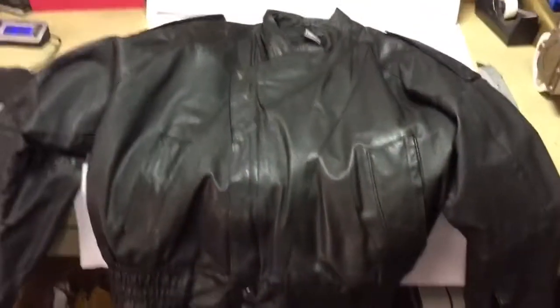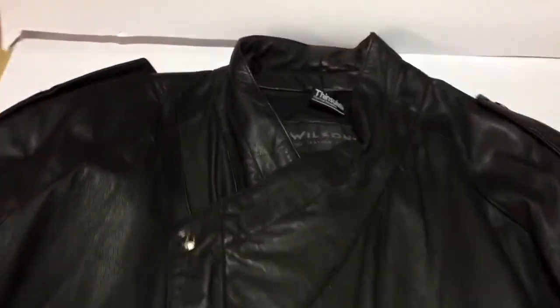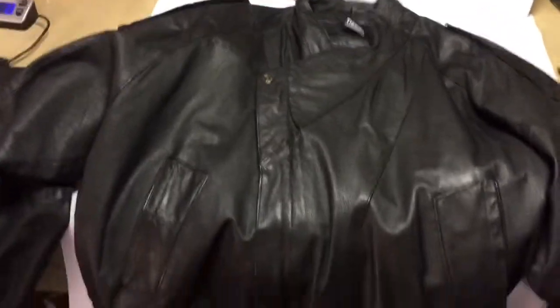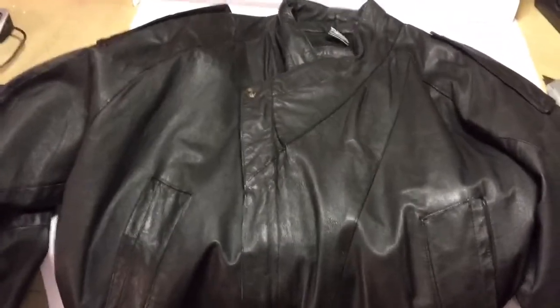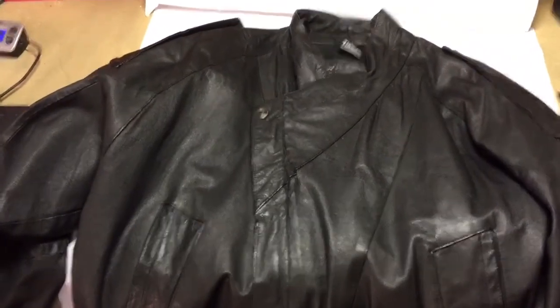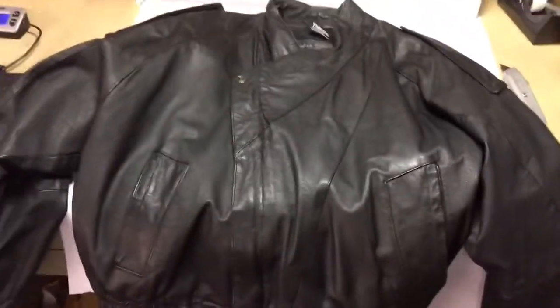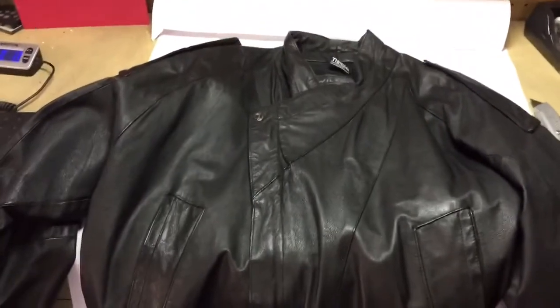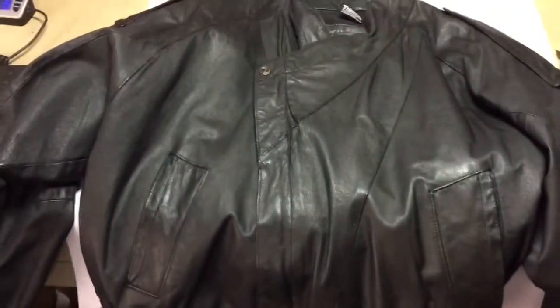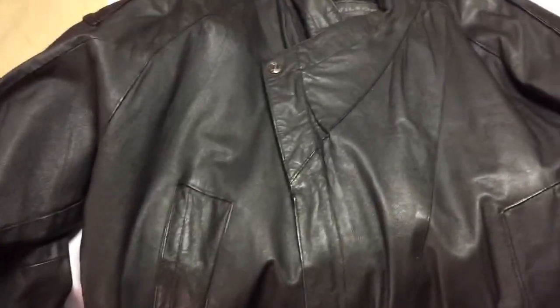This is a leather motorcycle jacket made by Wilson. It's definitely the '80s style — I know that because I bought this brand new in the 1980s, probably about '85-'86. I stopped wearing it in the '90s and it's just been in the closet. I finally remembered it and put it up for sale, and it sold for $60.